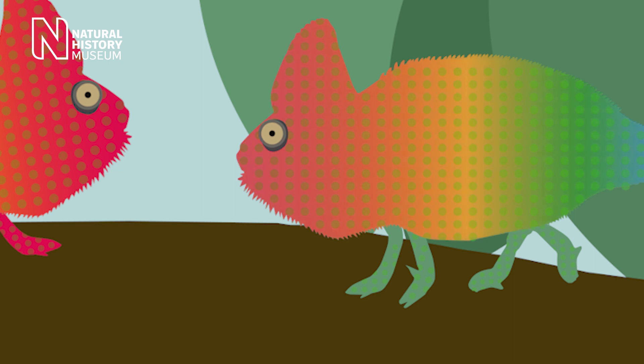Males also use color to attract a mate, and if a female is not interested she will tell him by becoming darker.